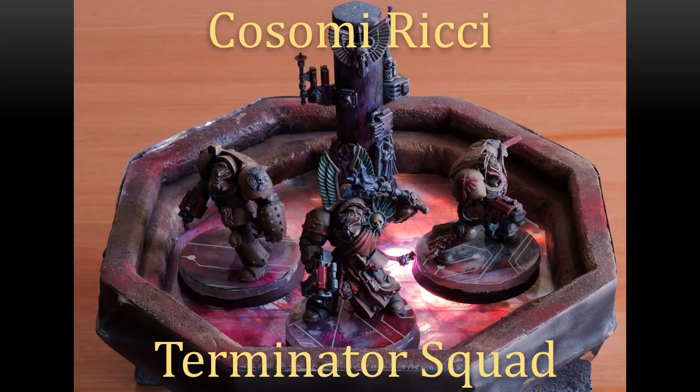Next up, we have Kosimi Riki — I'm probably mispronouncing that, I'm terrible with names, I'm sorry. He's got his Terminator squad, and he did a nice little diorama base of the three of them holding this tower. He wanted to do it in this future-tech pattern, which I think is really cool, and he made the bases to match it. It's a very neat overall image: very futuristic, reflective, neon surface. It looks like they belong there, and he also put together a little communication tower in the background. Very cool overall — nice little diorama.